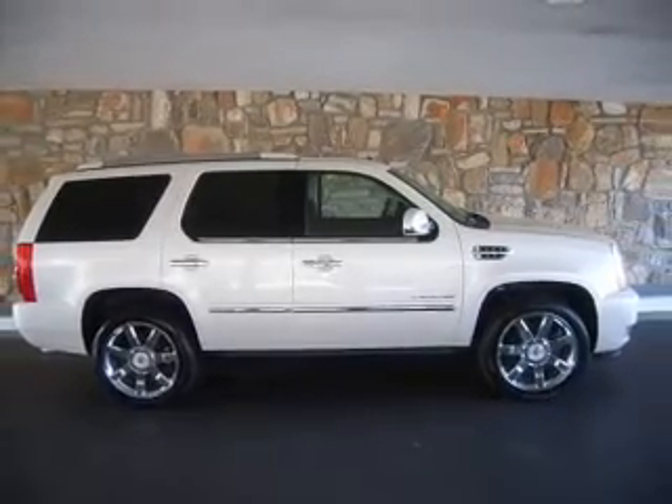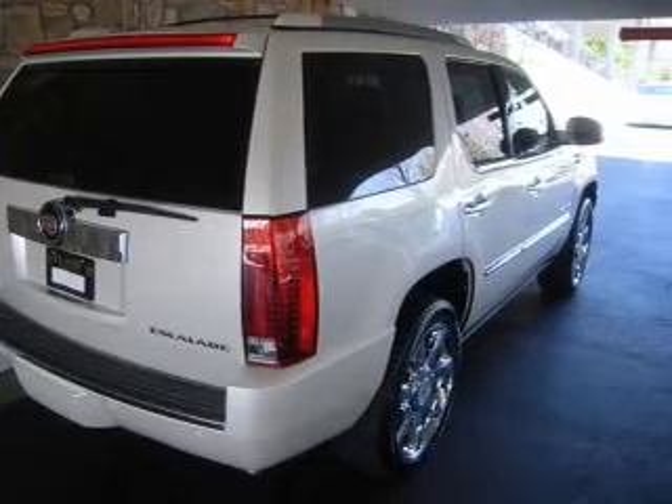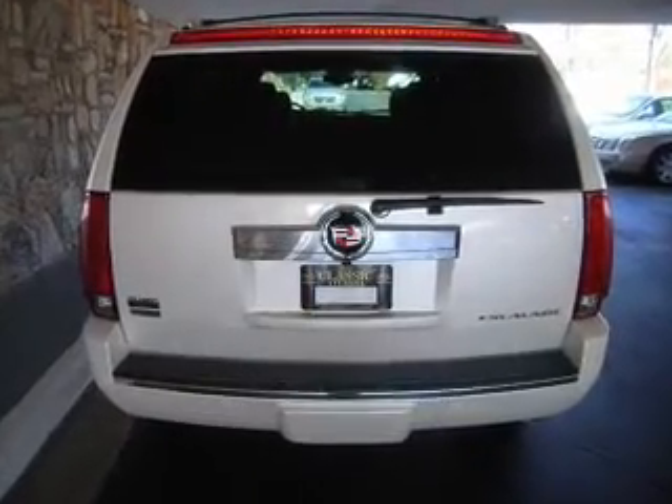With a powerful 8-cylinder engine connected to a smooth shifting transmission, GPS navigation will guide you to your destination. Treat yourself to a premium sound system.